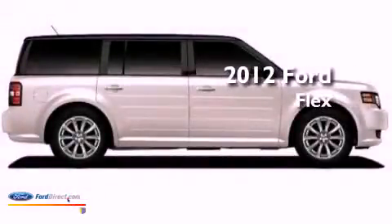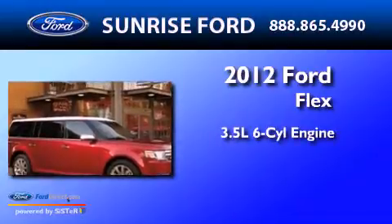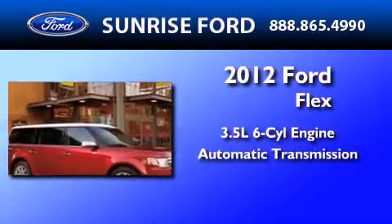This is a brand-new 2012 Ford Flex. It has a 3.5-liter, six-cylinder engine and an automatic transmission.